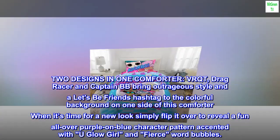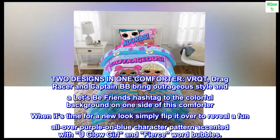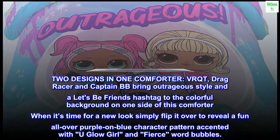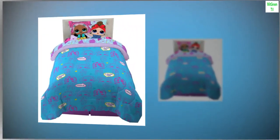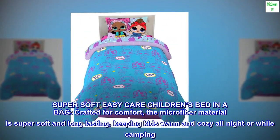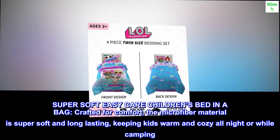To the colorful background on one side of this comforter. When it's time for a new look, simply flip it over to reveal a fun all-over purple on blue character pattern accented with 'You Glow Girl' and 'Fierce' word bubbles. Super soft, easy care children's bed in a bag.